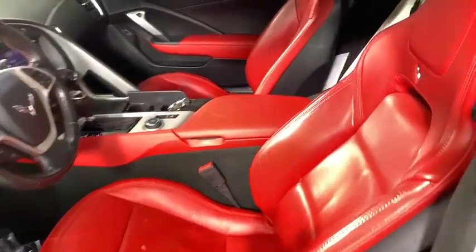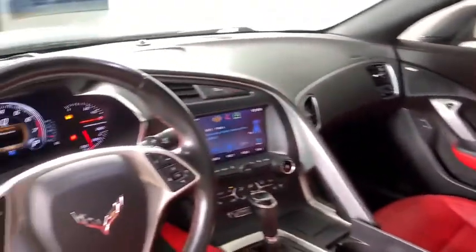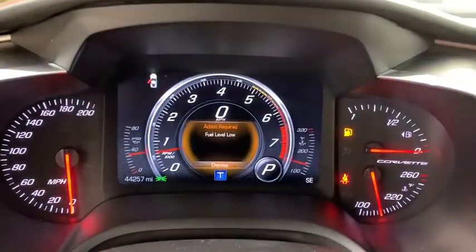Tachometer, panic alarm, remote keyless entry, tilt steering wheel, front reading lamp, driver vanity mirror, front bucket seats, power driver's seat.